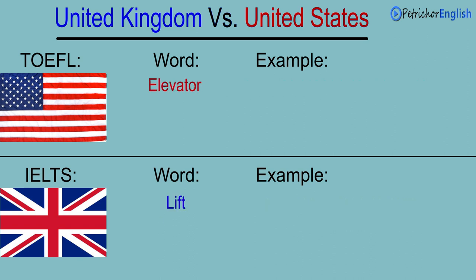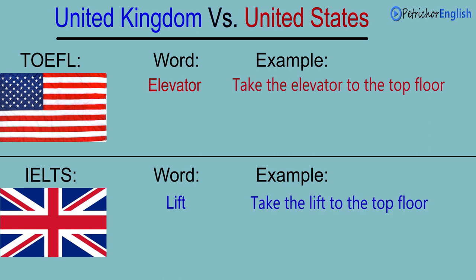Elevator. Lift. Take the elevator to the top floor. Take the lift to the top floor.